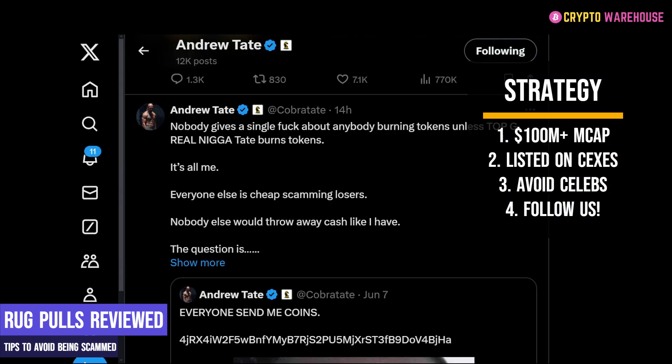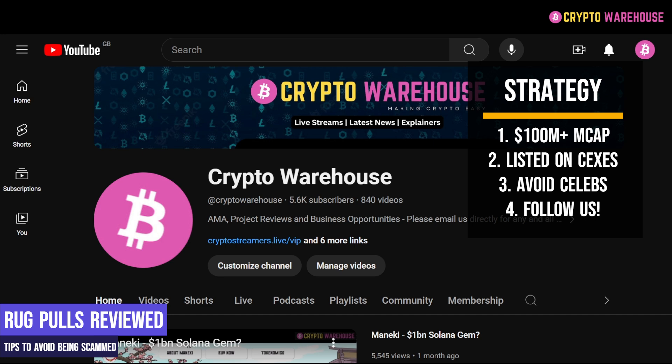Tip number three: avoid celebrities. Whether it be Iggy Azalea, Hulk Hogan, or Andrew Tate — don't invest in a token just because your favourite celebrity told you to. They may be good at American football or singing, but what do they know about cryptocurrency projects? Nothing. They hold big bags they are waiting to sell on top of you. And tip number four: follow Crypto Warehouse. If there is a token you believe has a chance to do multiple X's, send it to us and we will review it and give it our best shot at stopping you from being rugged.